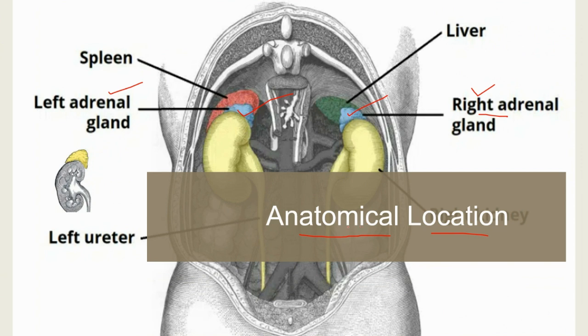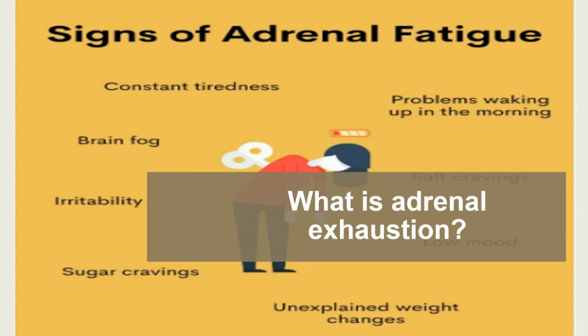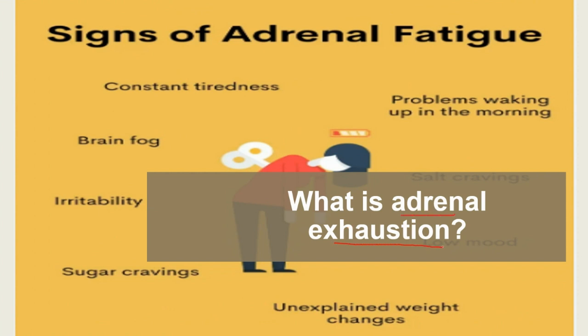Now we'll talk about adrenal exhaustion. Damage and disease are the main causes for adrenal glands not working properly. Addison's disease occurs when damage to the adrenal glands causes them to produce less cortisol and aldosterone. Some also identify chronic stress of modern life as a culprit for poorly functioning adrenal glands. The theory is that constant overstimulation of the adrenal medulla causes it to become fatigued — a condition referred to as adrenal exhaustion — preventing it from working at full capacity.